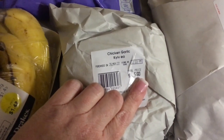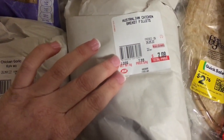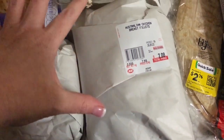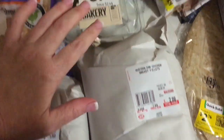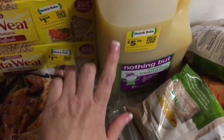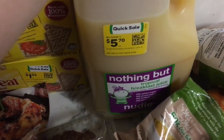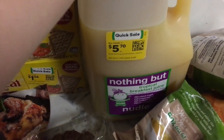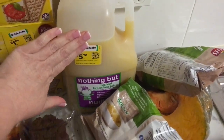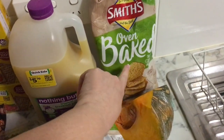Got these chicken kievs from Woolworths on clearance — about $1.40 each, which is half price. I've got four so I'll freeze them. Chicken breast fillets at $7.99 — grabbed two big fat breasts, enough for about one and a half meals. Grabbed some sneaky cookies marked down to 81 cents. And I got three litres of the Nudie juice for $5.70 — marked down from ten dollars. We'd normally only pay seven dollars for the Daily Juice three-litre so this is a great bargain.